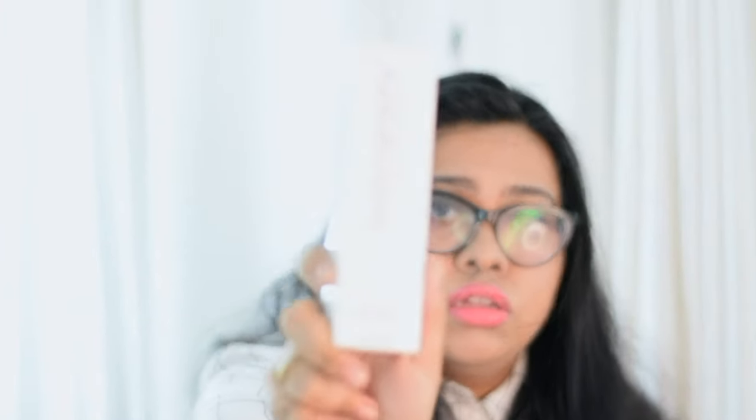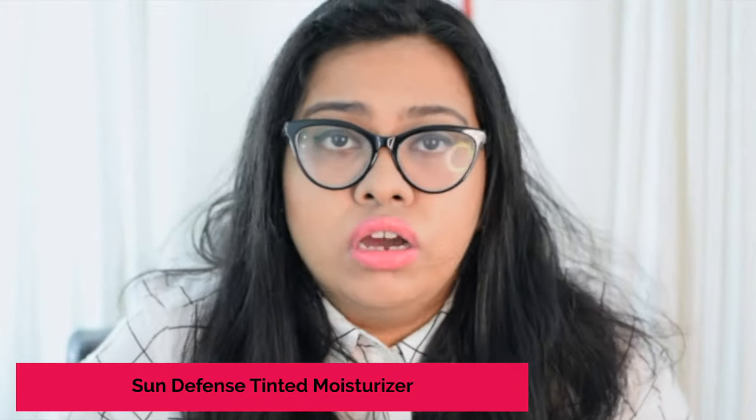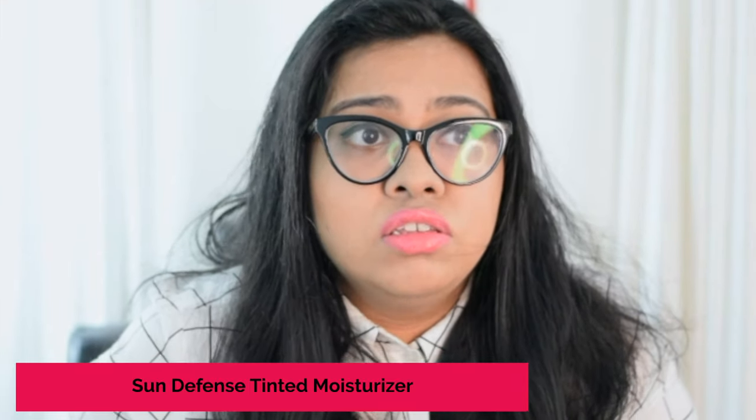Now let us concentrate on the second foundation. Please take special attention to this product — this one is one of the best sellers of Audiography. The product name is Sun Defense Tinted Moisturizer. It is actually a three-in-one product: it's a moisturizer, it has SPF, and it is a foundation. So you don't have to go through the whole process of putting on foundation, sunscreen, and moisturizer separately — this one does the work of all three.